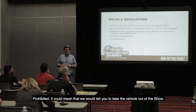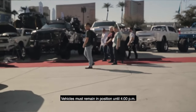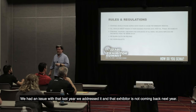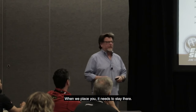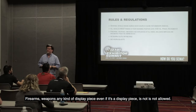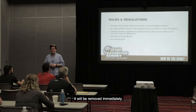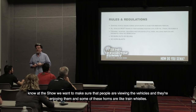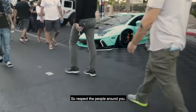Rules and regulations: starting vehicles during the show is prohibited — it could mean we would tell you to take the vehicle out of the show. Vehicles must remain in position until 4 p.m. on Friday. We do not want vehicles coming in and out on whims — we had an issue with that last year, addressed it, and that exhibitor is not coming back next year. You cannot treat this like a drive-thru. Firearms, weapons, any kind of display piece — even if it's a prop machine gun — is not allowed and will be removed immediately. No burnouts or revving your engines. No horn blasting. Respect the people around you — some of these horns are like train whistles.